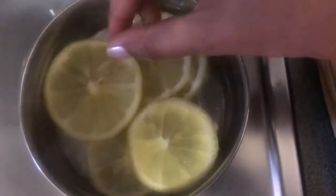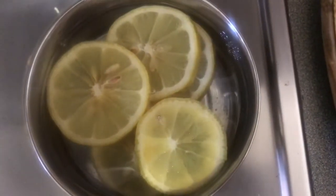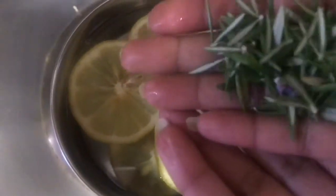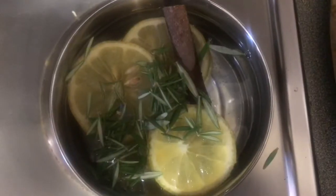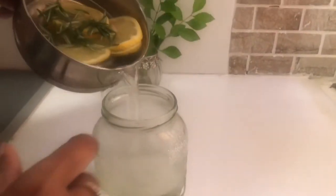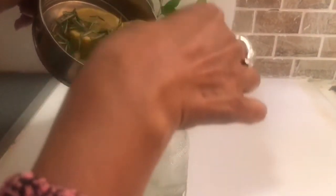Here I'm slicing one lemon and I'm going to boil it with rosemary and one cinnamon stick in boiling water. Boil it nicely and you'll already feel the fragrance. You may pour this mix when it's hot into a jar and keep that jar anywhere in your house — in the bedroom, on a desk, on a bedside table, wherever you want.